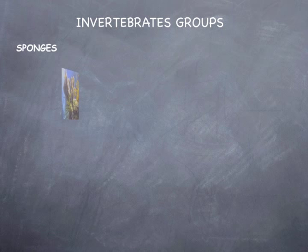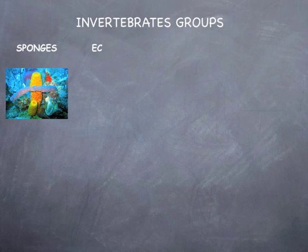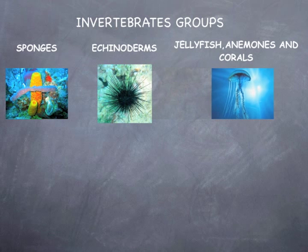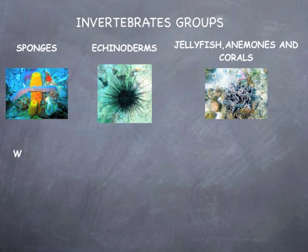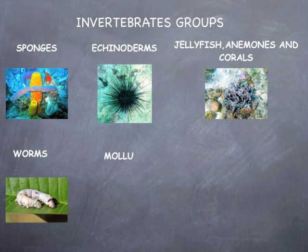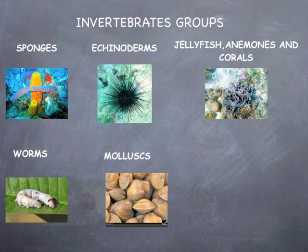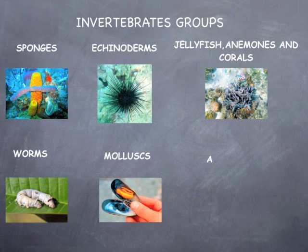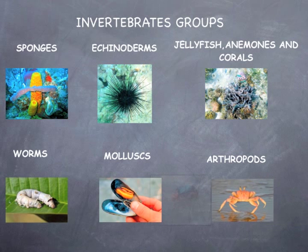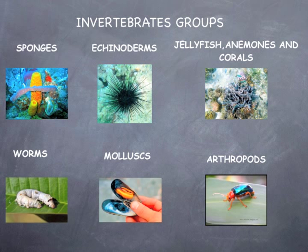Invertebrate groups: sponges, echinoderms, jellyfish, anemones and corals, worms, molluscs, and arthropods.